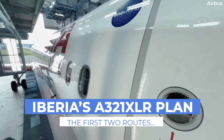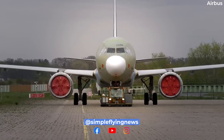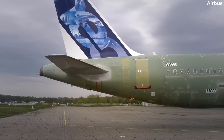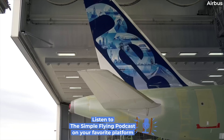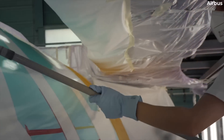What do we know about the first two XLR routes? The nature of entry into service of any new type or variant is fraught with complications. While entry into service is subject to change, the details in this video are correct as of August 2nd.